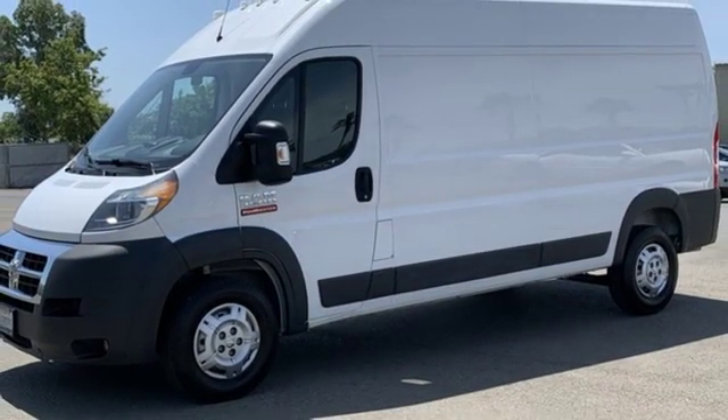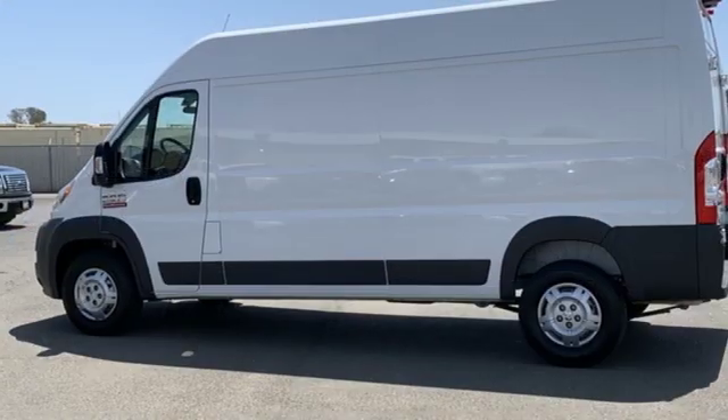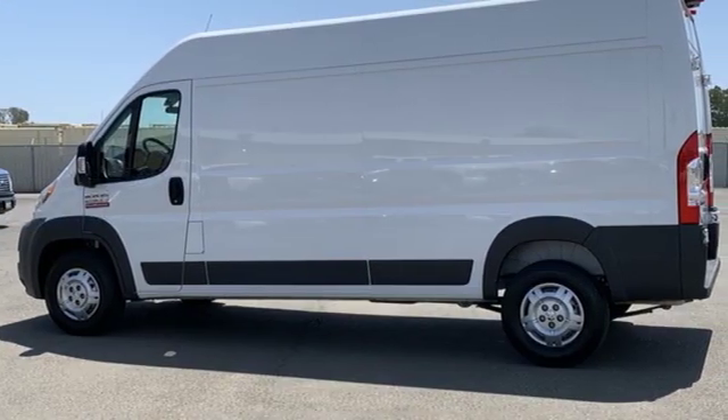Motor Trend notes the Promaster easily hauled the load down the road. When you need to grab life by the horns, you need a Ram.